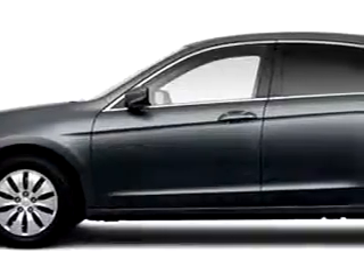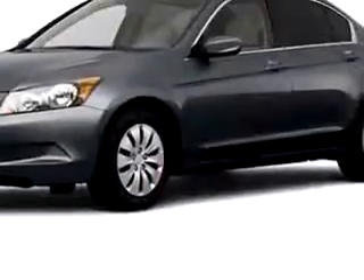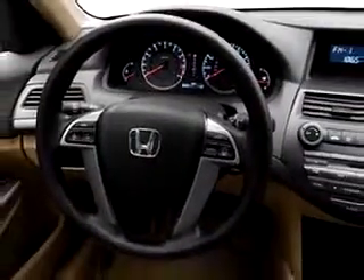You will love this great 2010 Honda Accord LX, equipped with a four-cylinder engine. Enjoy this great car with features like cruise control, emergency trunk release, and rear bench seat.